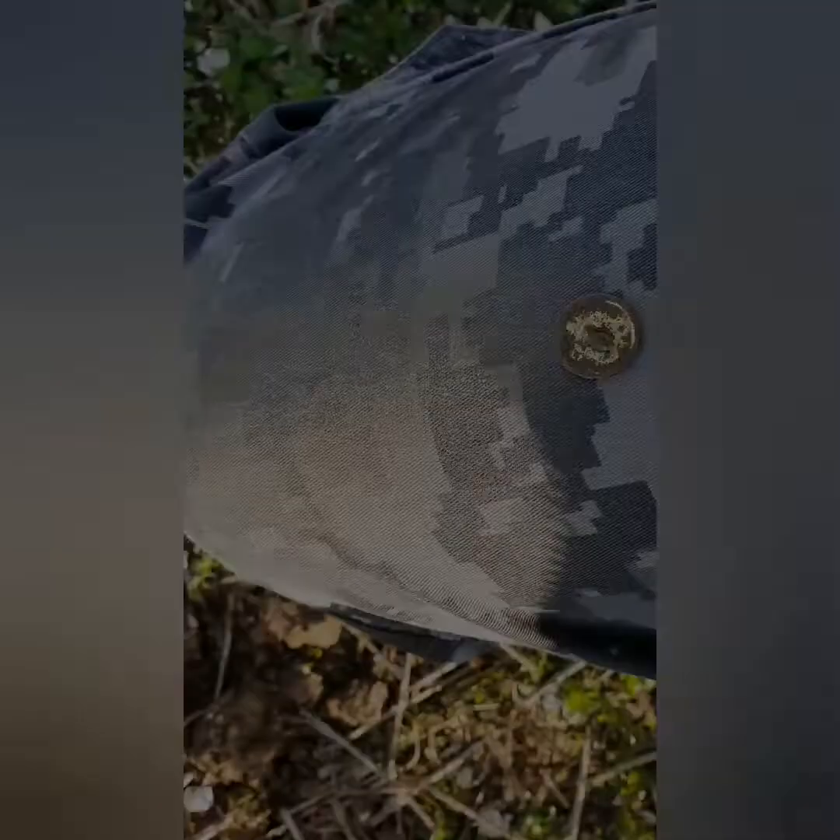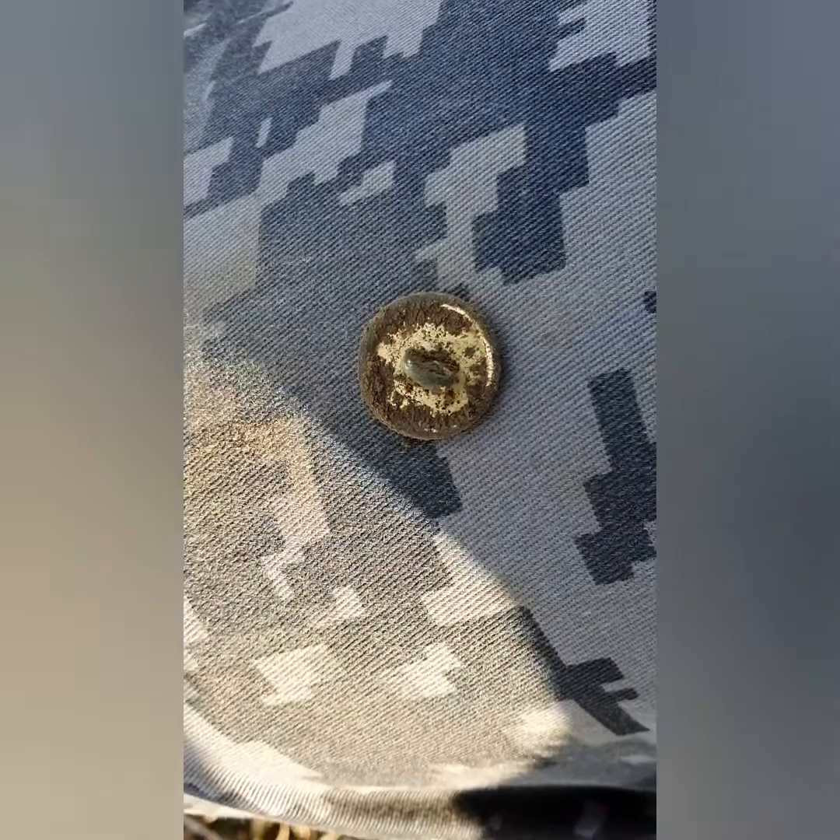On to the next — next find had me going a bit as well. Saw the glint of gold but again, another bloody button. Well, on to the next.